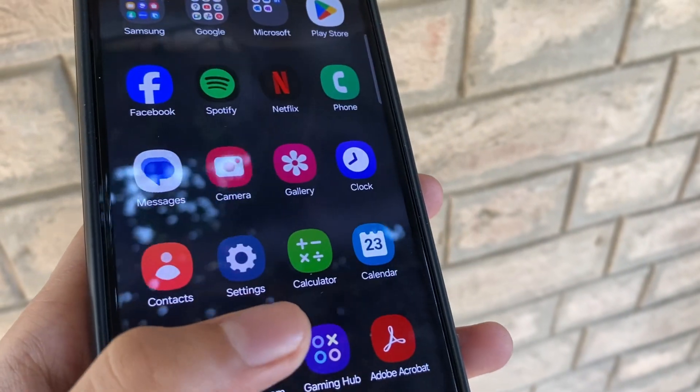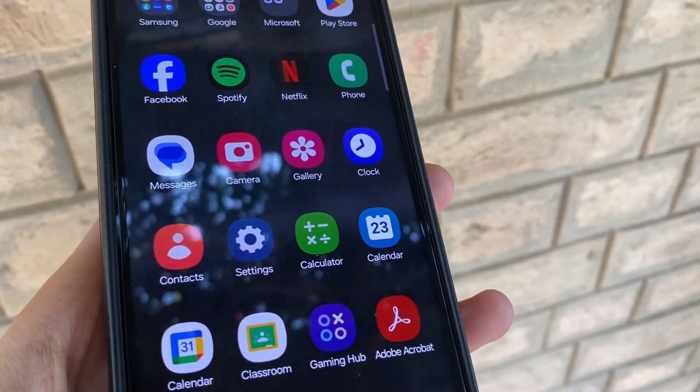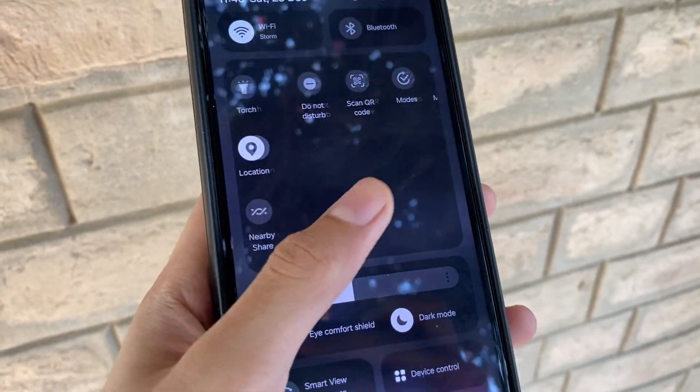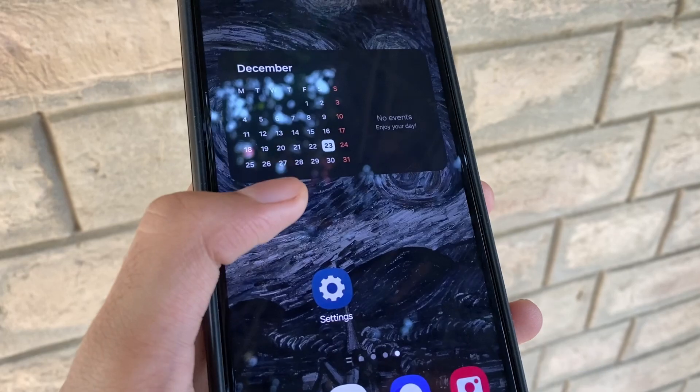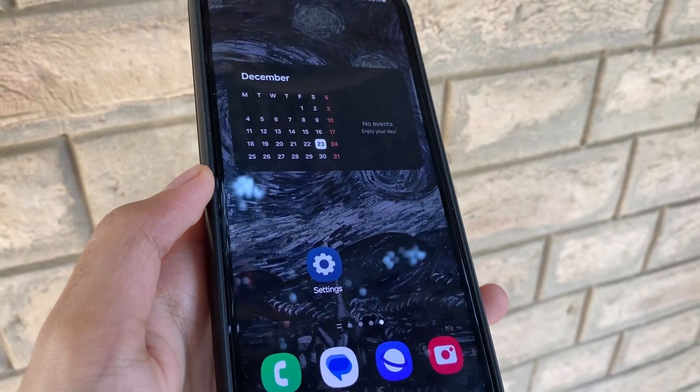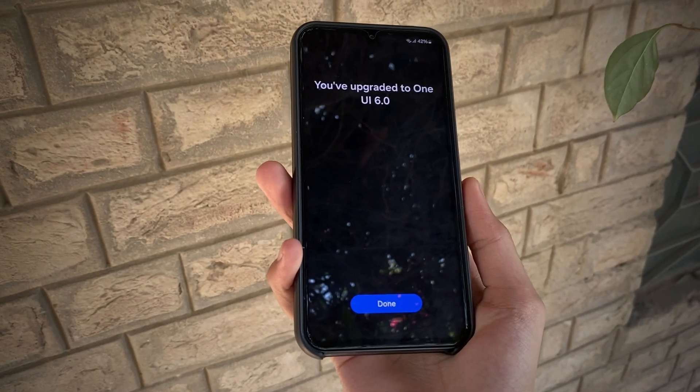You'll also notice that the font on the apps has changed a bit. Stay tuned for more updates, and in the meantime enjoy the smoother animations, revamped control panel, and all the little surprises packed into One UI 6 — all designed to give your device a fresh new look.